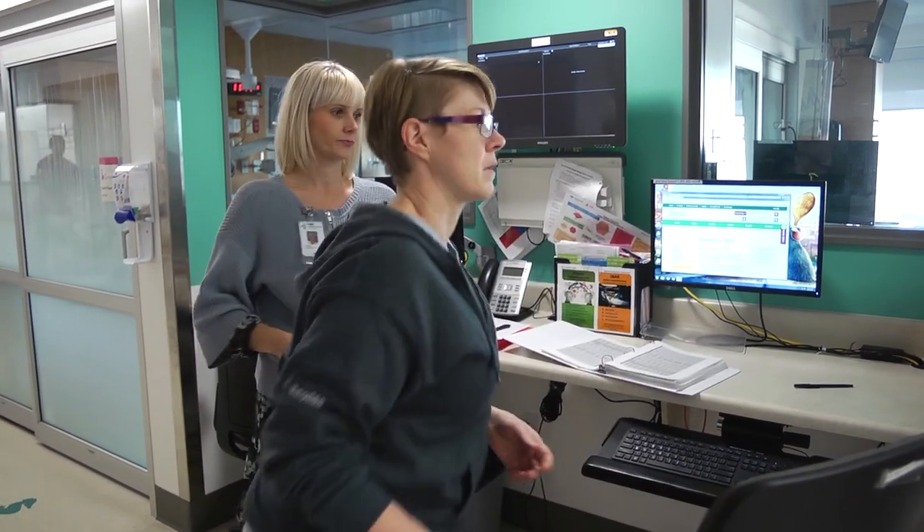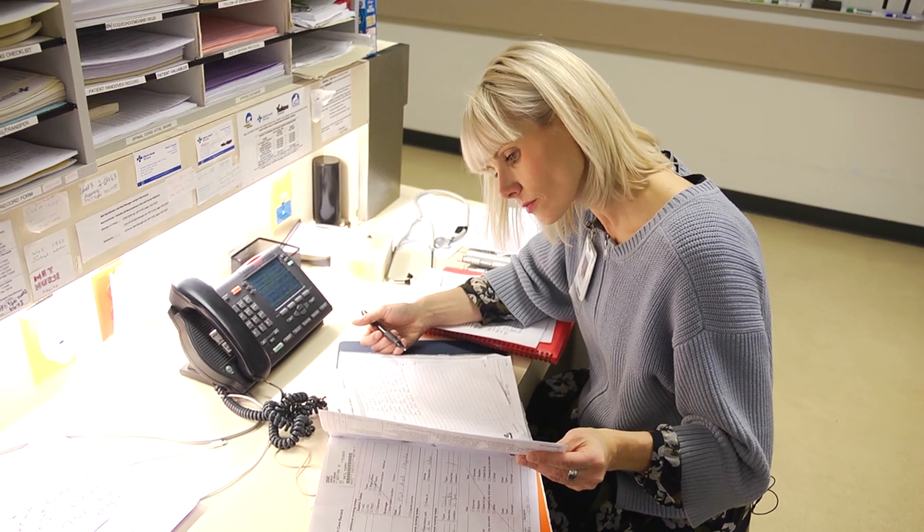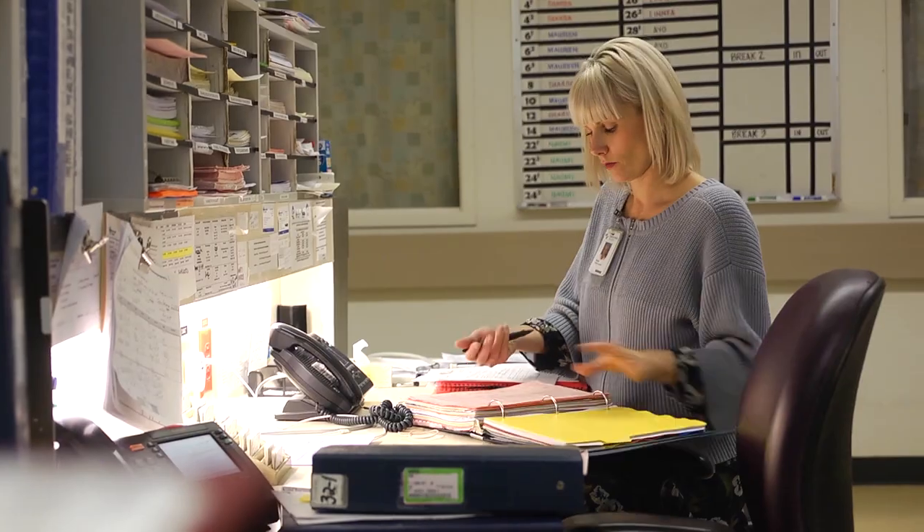If you are very outgoing and you love talking to people, it's perfect for you. If you're not so outgoing and you like working behind the scenes a little bit more, there's a role for somebody like that in infection control as well.